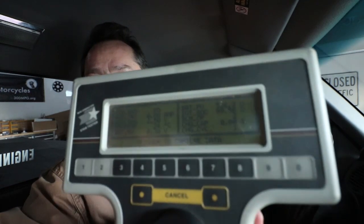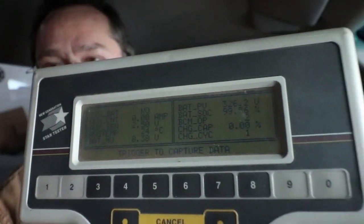I'll do an entire video on just this thing, but the important part right now is it lets me communicate with the battery controller computer that's in the truck, and that can read the entire battery pack. Right now if I look at this, it says 326 volts in the upper right corner — not sure if you're going to be able to read that or not.